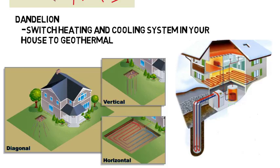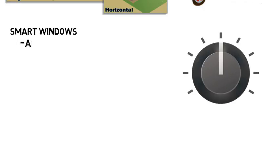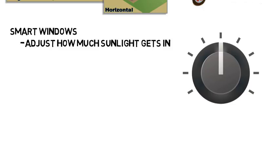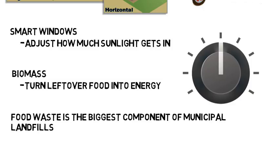Smart windows are being developed where by pressing a button or turning a knob you can adjust how much sunlight gets into a house or car, and this could save billions in heating and cooling costs for the country. In regards to biomass, they are trying to create ways to turn leftover food into energy. According to the US Department of Agriculture, food waste is the biggest component of municipal landfills in the US. Researchers at Cornell University are one group taking advantage of the amount of carbon in food waste to generate green energy.